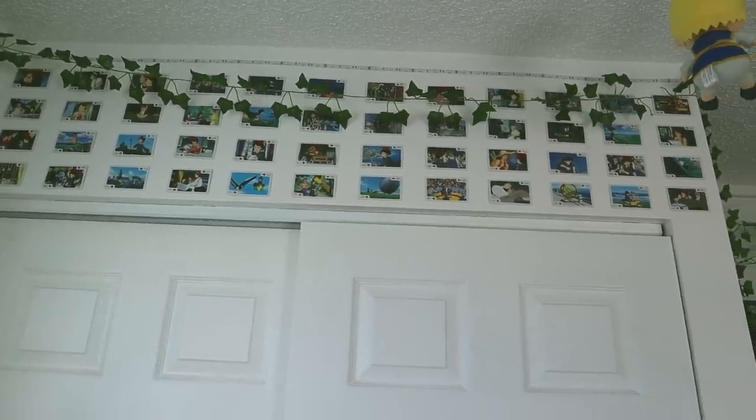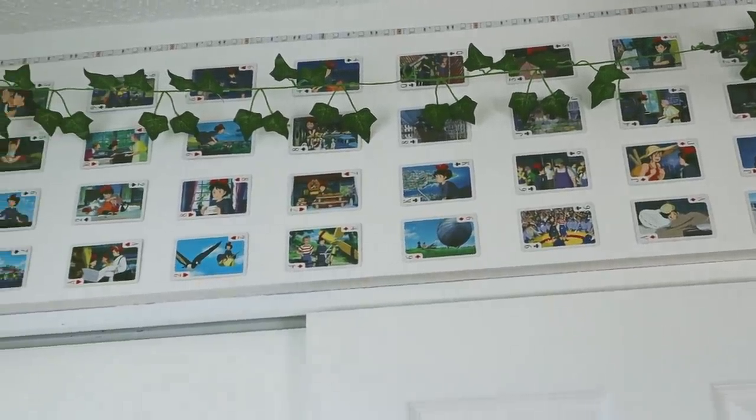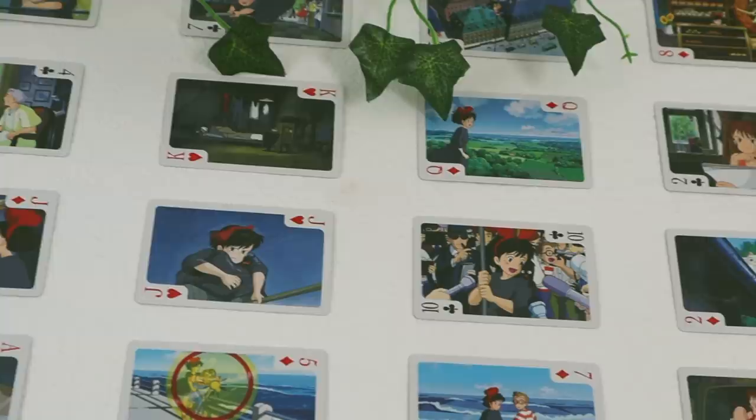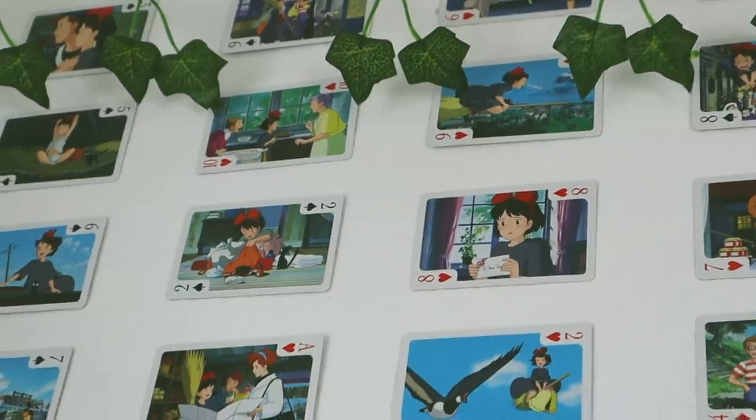Sandwiched between the window and the closet is a full-length mirror, and it's a little broken but it's okay. Here is a better look at the Kiki cards. I think the blues and the greens go perfectly with the posters near my bed area, and looking at them makes me want to rewatch Kiki's Delivery Service for the 80th time.